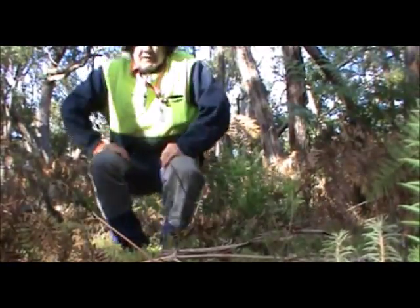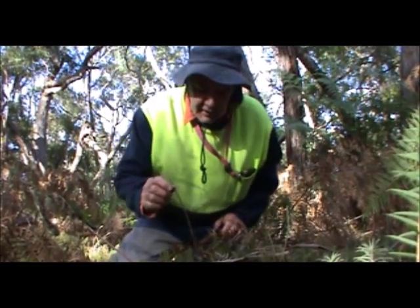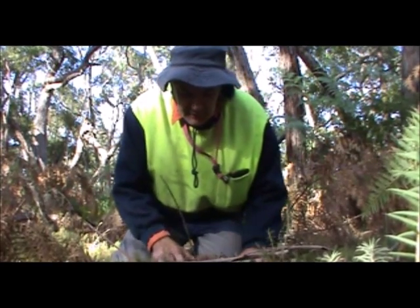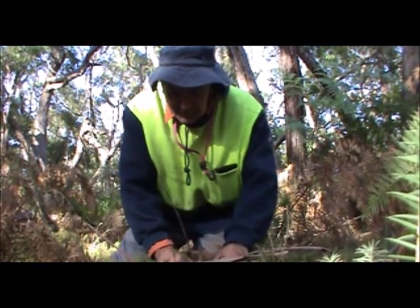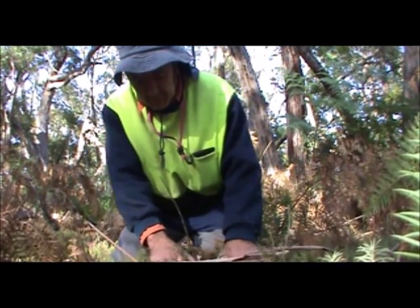According to the GPS, it's somewhere here underneath this hyacinth orchid stick. Let's have a look and see what we've got in there. Wow, there's still a lot of eggs there but I think they're just empty shells. Oh no, there's another one — and there's another one.